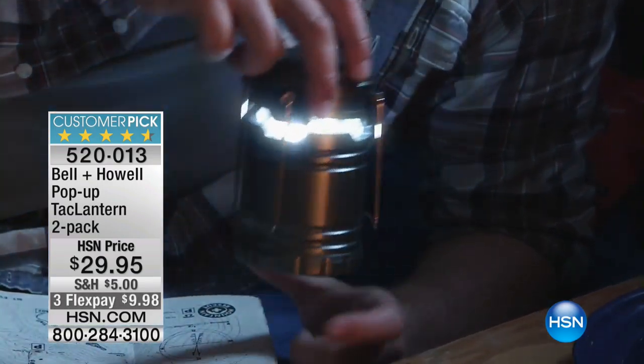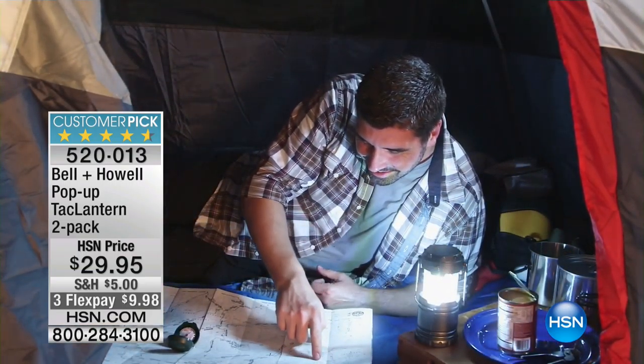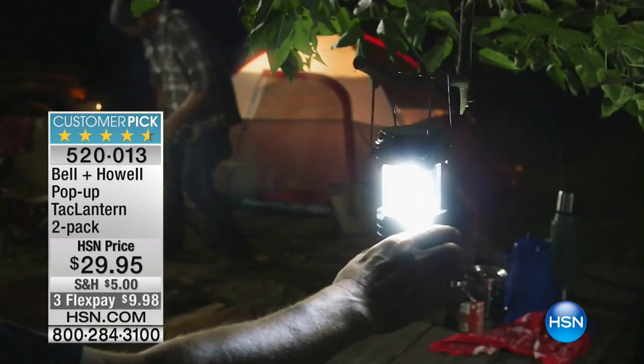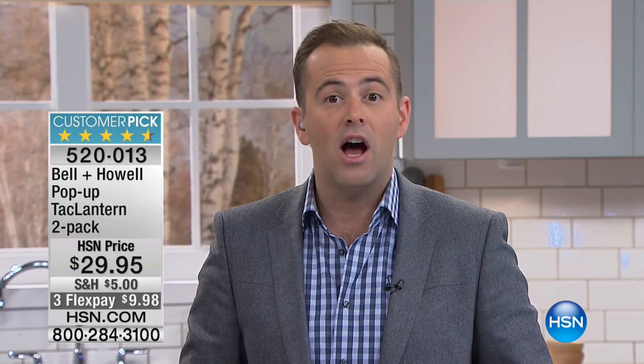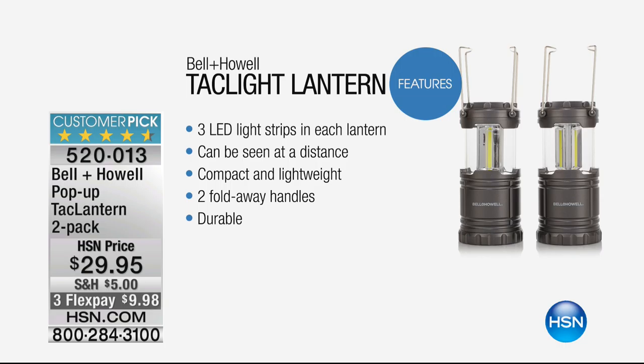These are going to be your new best friends when it comes to your hurricane kit, for camping, for blackouts, just all around the house. It's an essential — there's a million and one ways to use it. What impresses me more than anything is that virtually every single review is five stars. We're going to show you the things that this can do and the temperatures that this can withstand. When we say heavy duty, we mean heavy duty.